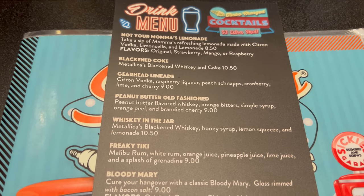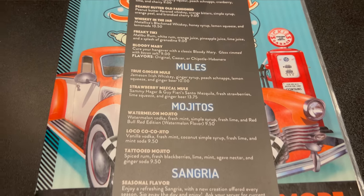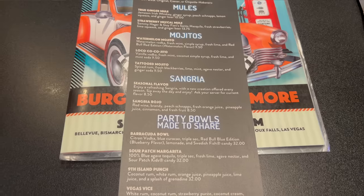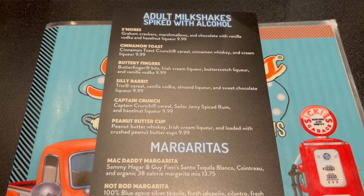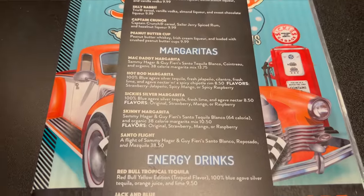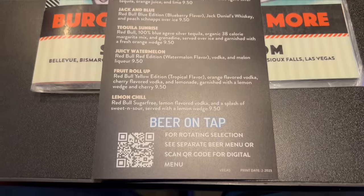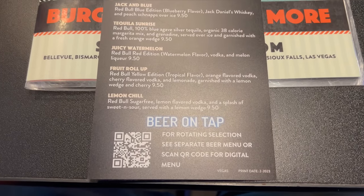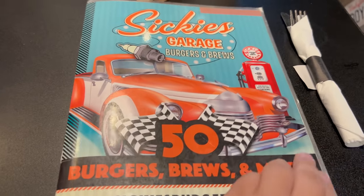Here is their drink menu. You've got all of the names of the drinks with those car and automotive themes. There's actually a back side to that menu as well — got adult milkshakes spiked with alcohol, a nice list of margaritas, some energy drinks, and beers on tap. Pretty good-looking beverage menu. I'm going to go in and get a Jack and Coke today. And let's take a look at the food menu while I wait — very nice-looking menu, sticking with that garage theme.